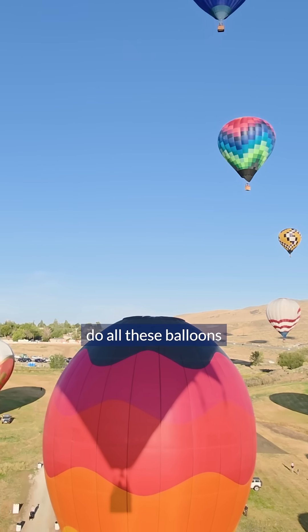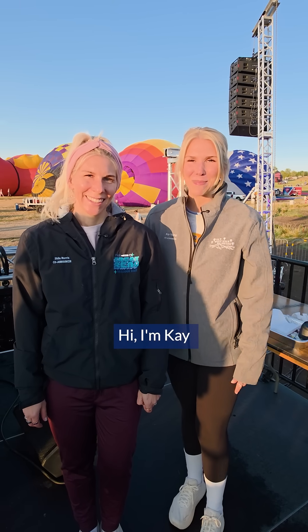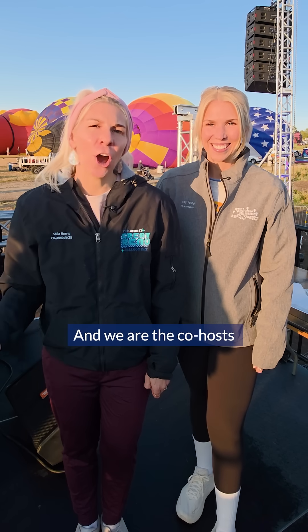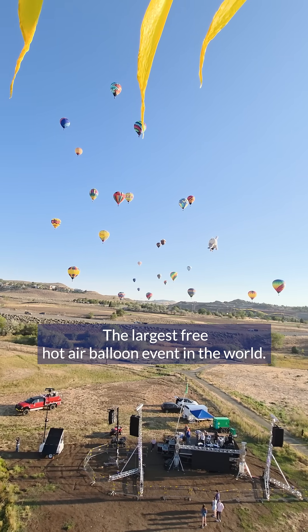How on earth do all these balloons stay up in the air for so long? Hi, I'm Kay and I'm Shaila, and we are the co-hosts of the Great Reno Balloon Race, the largest free hot air balloon event in the world.